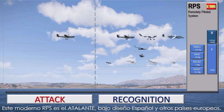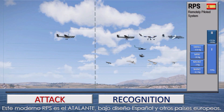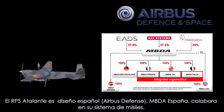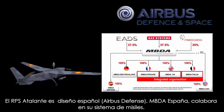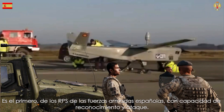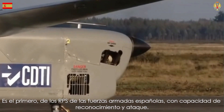A more recent RPS, under joint development between Spain and other European countries, is the ATALANTE. It is a Spanish design. MBDA Spain collaborates in its missile system. It is the first of the RPS of the Spanish Armed Forces with recognition and attack capacity.